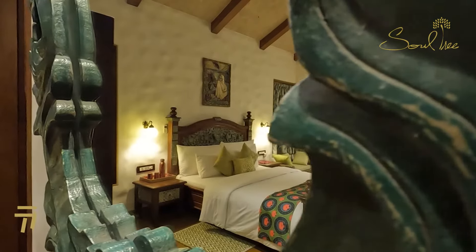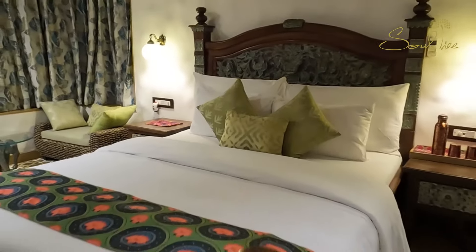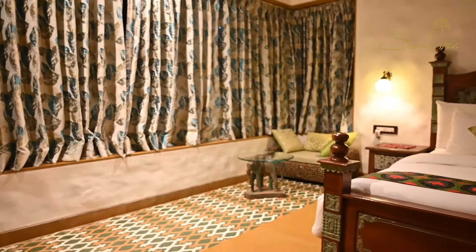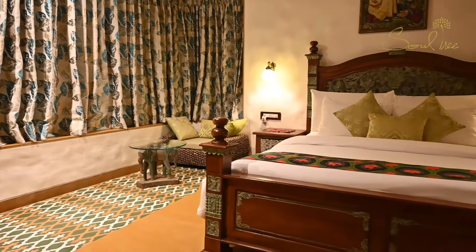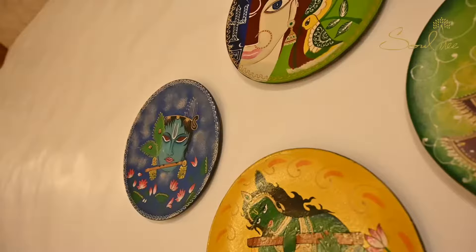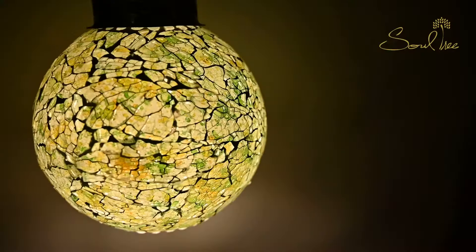Welcome to Emerald, a room that soaks in the rich tradition of Rajasthan. With handcrafted tiles meticulously inlaid in Jaisalmer stone and intricately carved furniture from Jodhpur, relive the luxurious life of the Maharajas and Maharanis in this welcoming abode.